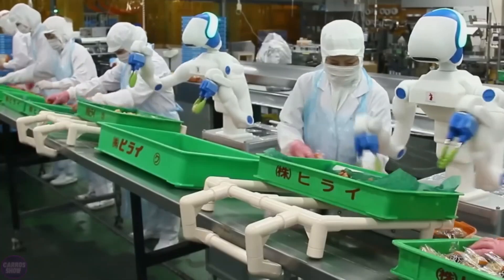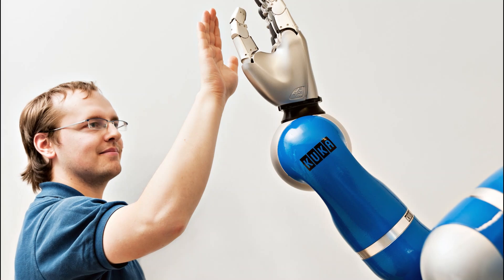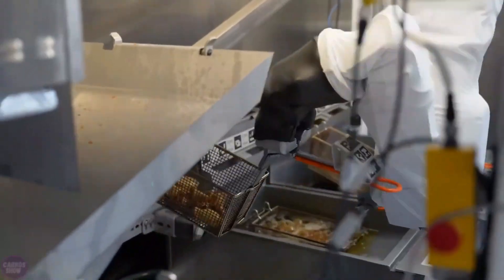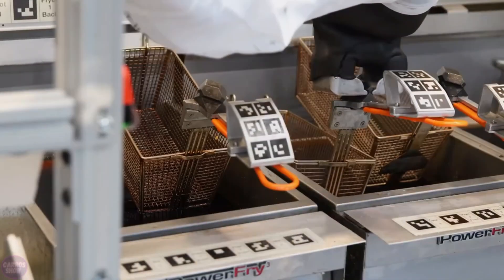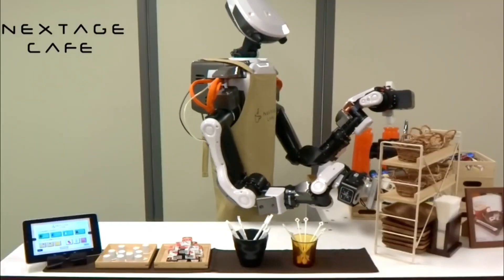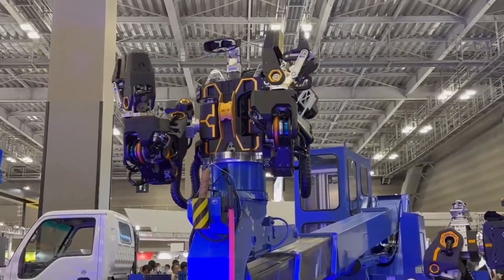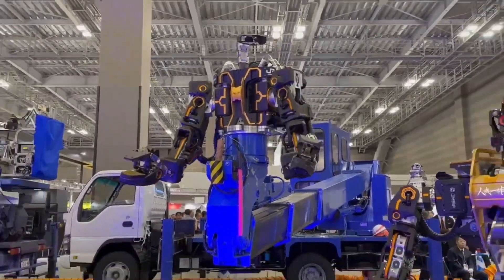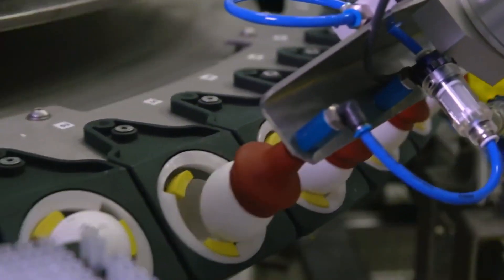Today, we delve into the realm of collaborative robots, often referred to as co-bots. These are not your typical industrial machines. Co-bots are designed to work alongside humans in various production tasks, ensuring safety and efficiency. Unlike traditional industrial robots, co-bots are compact and equipped with motion sensors to prevent accidents and ensure seamless collaboration with human workers.